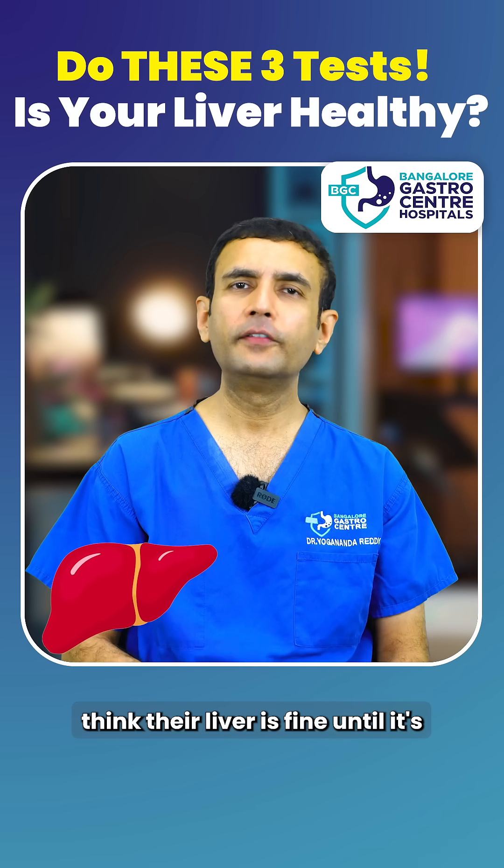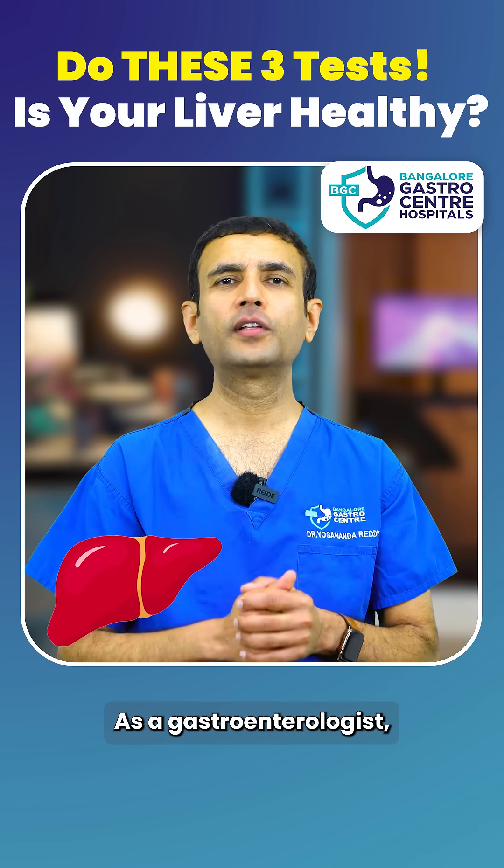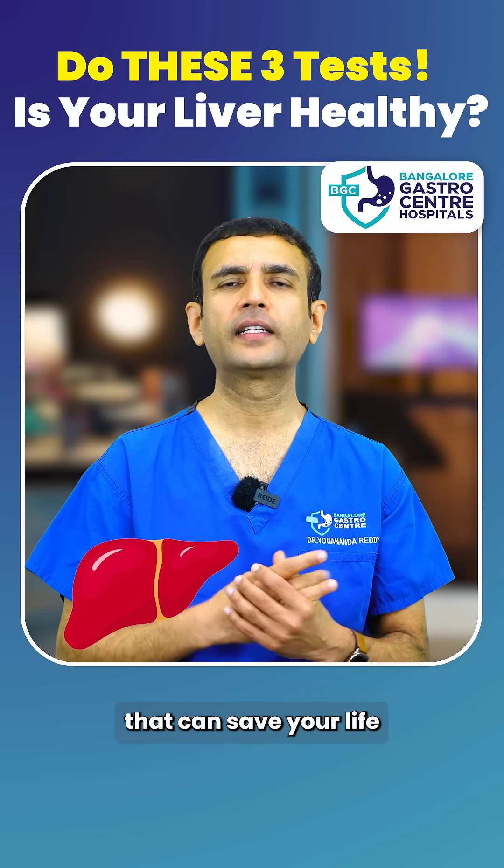Most Indians think their liver is fine until it's too late. As a gastroenterologist, I'll give you these three tips that can save your life.